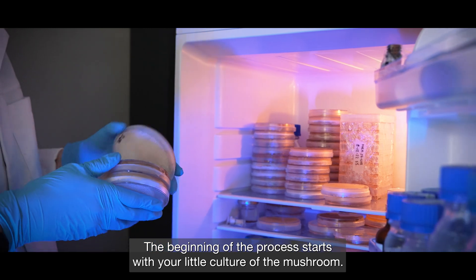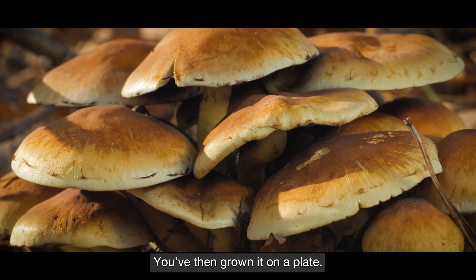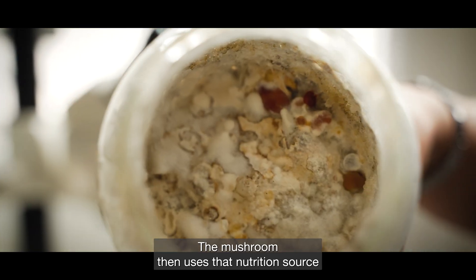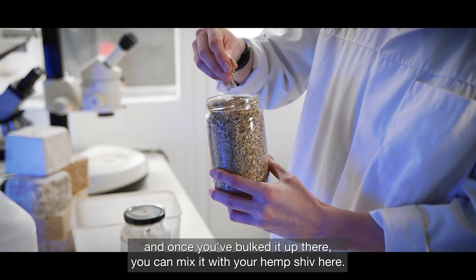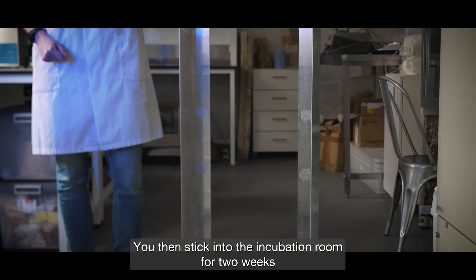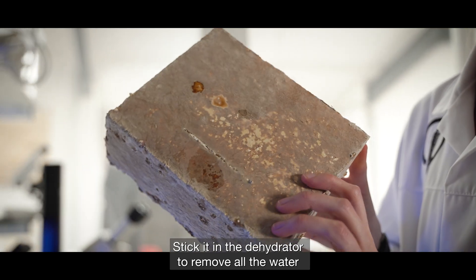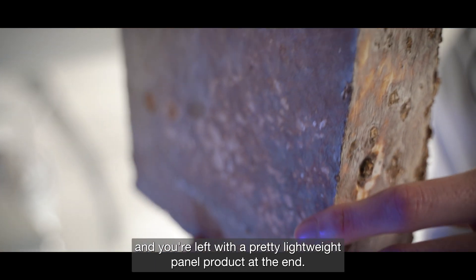The beginning of the process starts with a little culture of the mushroom — this could be one you've taken from the wild. You grow it on a plate, and once you've established you have the right mushroom, you mix it with grain. The mushroom uses that nutrition source, and once you've bulked it up you mix it with hemp shiv, stick that into the mould or shape you want, put it into the incubation room for two weeks, and out pops your product — a wet panel. Stick it in the dehydrator to remove all the water and you're left with a pretty lightweight panel product.